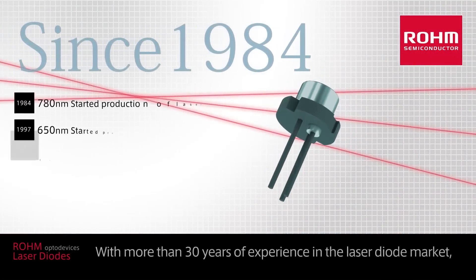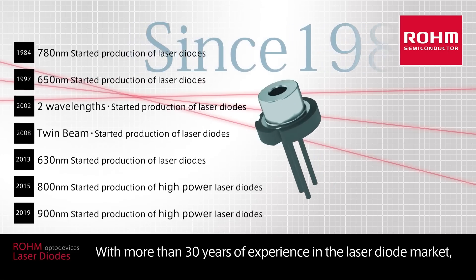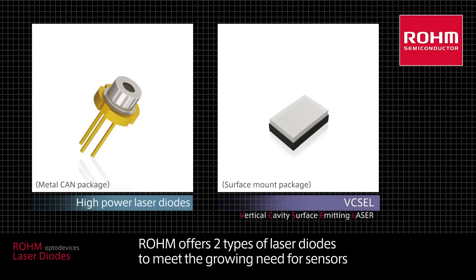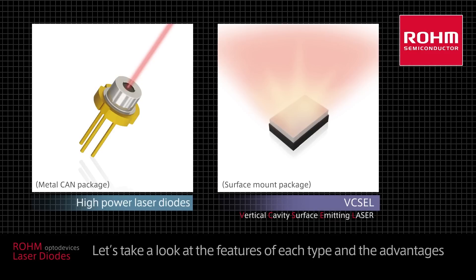With more than 30 years of experience in the laser diode market, Roam offers two types of laser diodes to meet the growing need for sensors and supports a broad range of product development. Let's take a look at the features of each type and the advantages.